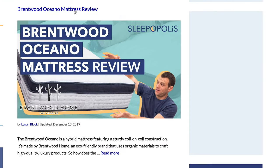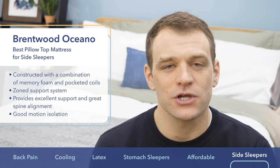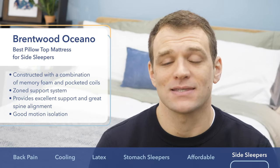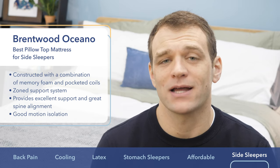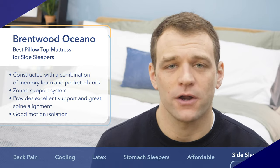You can see those results at sleepopolis.com in the full review. The motion isolation on the Brentwood Oceano is great for a mattress that has this much mobility, making it a great mattress for couples. If you're a side sleeper looking for a pillow top mattress, go with the Brentwood Oceano.